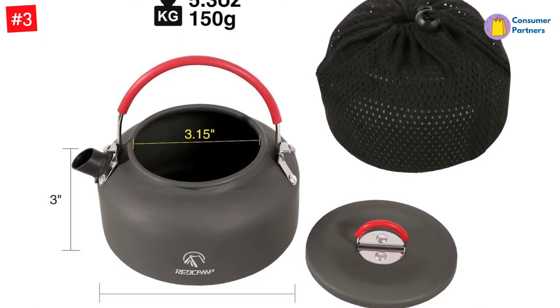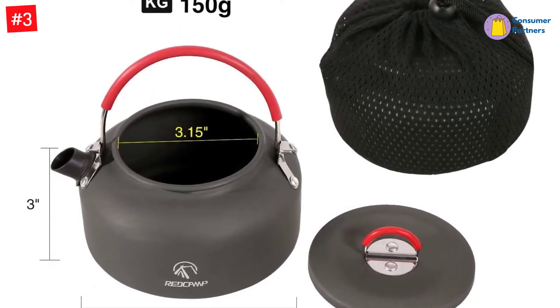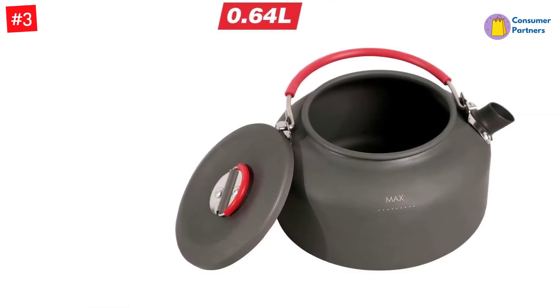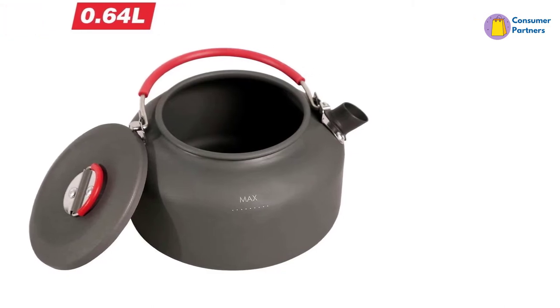Hard anodized aluminum is the main material used to make this kettle, which ensures higher stability and greater resistance to scratches. The kettle also features an anti-scald plastic lid and silicone-covered handle to protect you from heat.